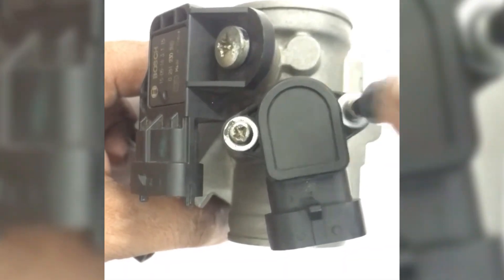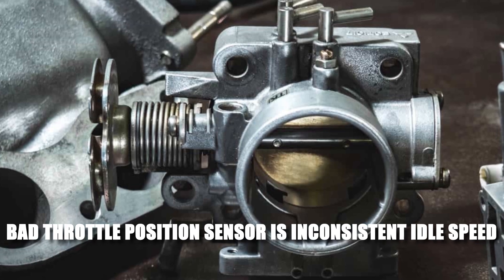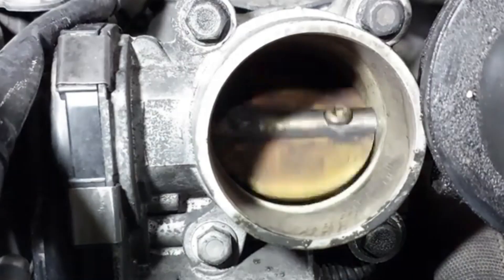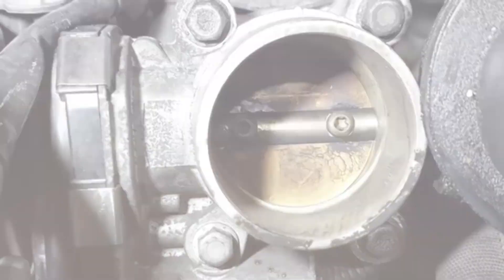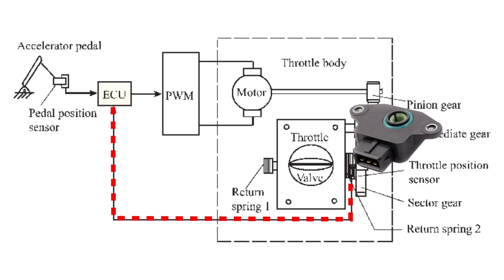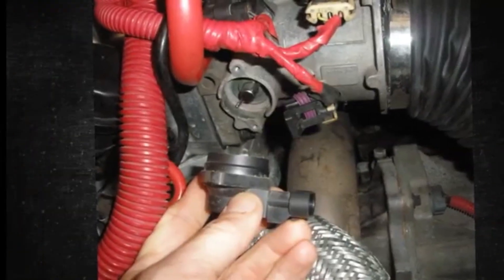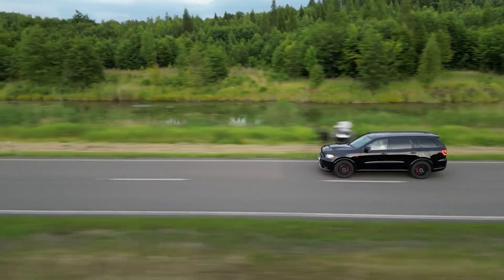The first symptom of a bad throttle position sensor is inconsistent idle speed. When you're idling, like at a stoplight, the throttle should be almost closed, letting just a small amount of air in to keep the engine running smoothly. If the TPS is faulty, it might send incorrect signals to the ECU — causing it to think the throttle is more open or closed than it actually is, leading to inconsistent idle speed.